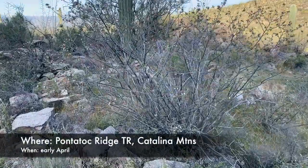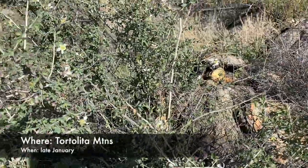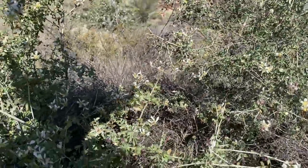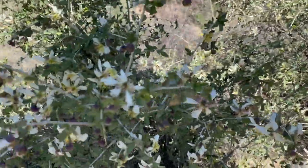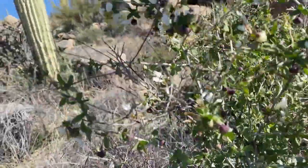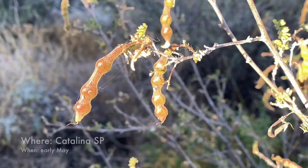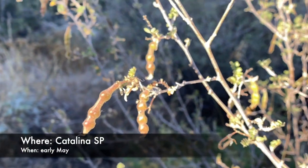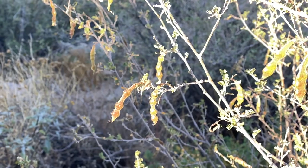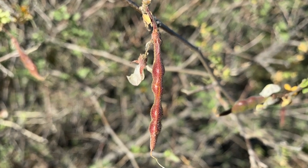Rosary baby bonnet bushes are a nondescript shrub for most of the year, but starting in February they give us several months of beautiful little flowers, followed by brilliant red-colored bean pods. It's easy to recognize when blooming — the white-yellow pea-looking flowers are really distinctive. No surprise that this bush is a member of the legume pea-bean family. In late April, the reddish bean pods will form. The folks who named this plant thought the red peas looked like rosary beads. The seed pods have a sticky gum on the outside, and Native Americans used the rosin that forms on the stems as a glue to make jars airtight.